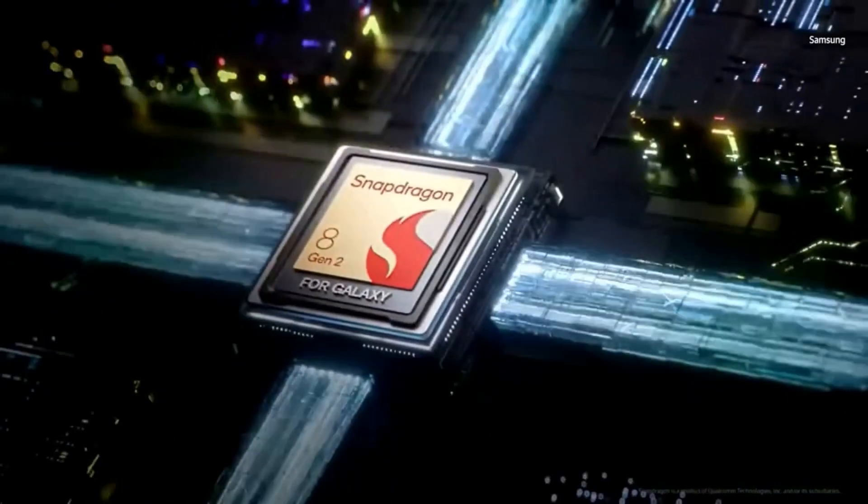Users can expect faster app launch times, smoother animations, and better battery life.